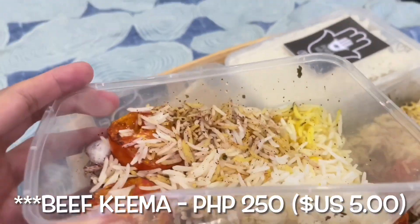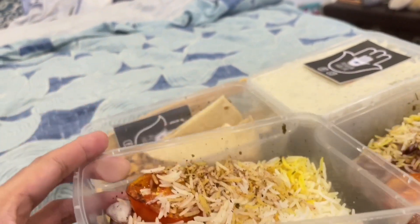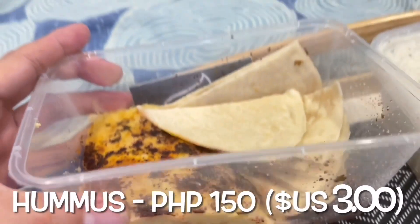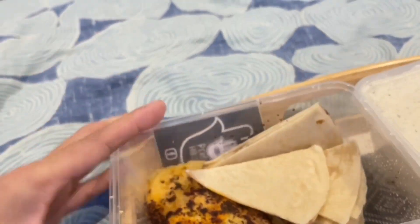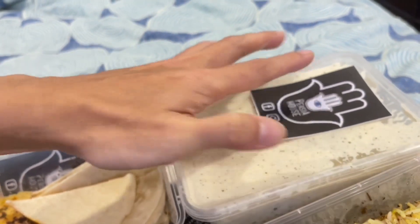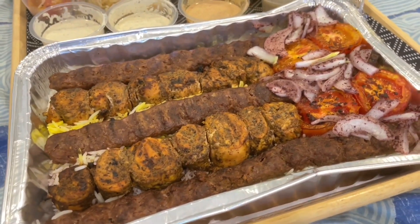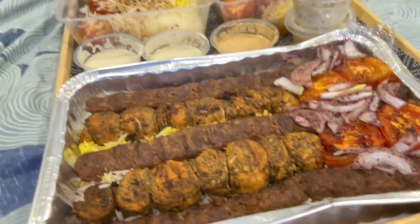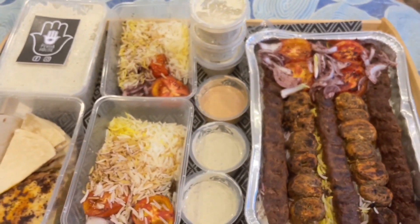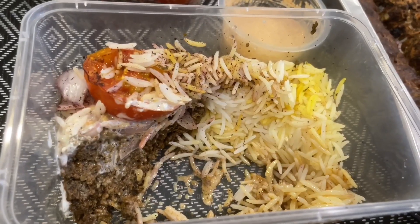We ordered two beef keema — that goes for 250 pesos. It's served with jaspanica rice and has lots of cumin. Then an order of their hummus at 150 pesos, and a massive serving of their garlic sauce at 350 pesos. The main platter — beef and chicken kebab — is 1,100 pesos. I think it's quite reasonably priced considering the massive serving size.